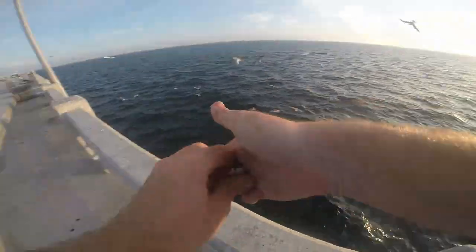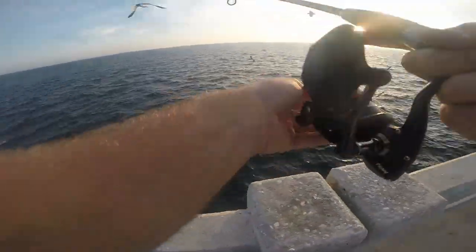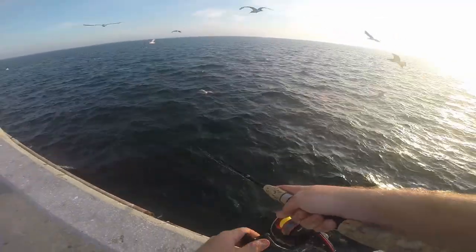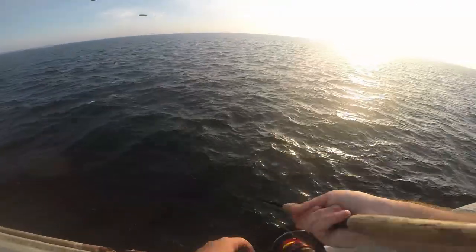Alright, so let's see what that attracted. Look — just got hit by a blue runner.